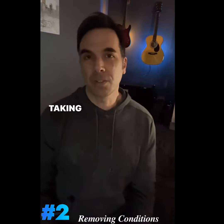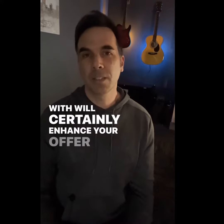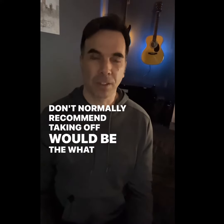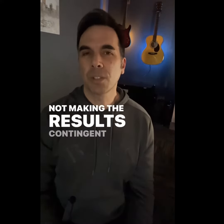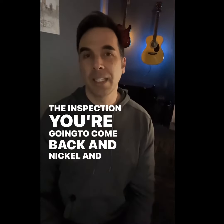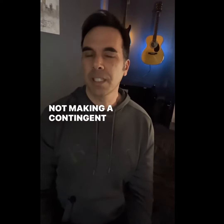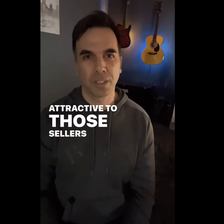All right, so the next one would be conditions. Taking away as many of the conditions that you're comfortable with will certainly enhance your offer. One of the ones I don't normally recommend taking off would be the inspection. What I usually do is keep the inspection in there to protect you, but not making the results contingent on the final sale price. Normally the sellers are going to say, yeah, you're paying hundreds of thousands of dollars over, but you're going to do the inspection and come back and nickel and dime to try to get a price reduction. So keeping the inspection, not making it contingent on the final sale price, still protects you and still keeps your offer that much more attractive to those sellers.